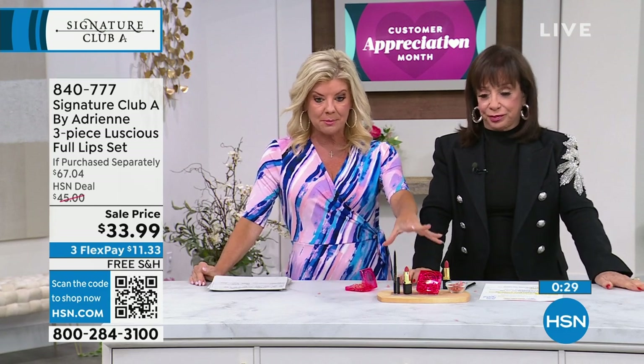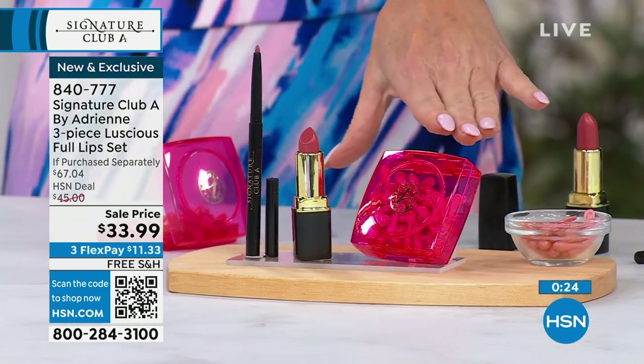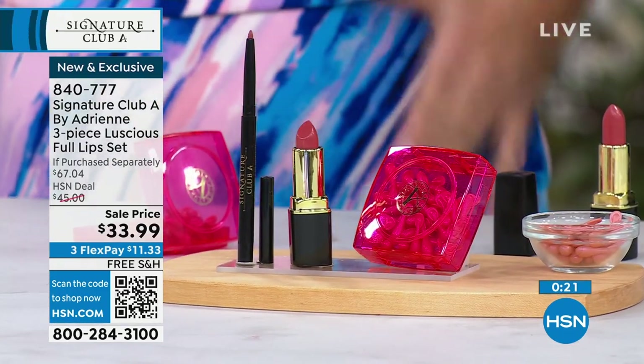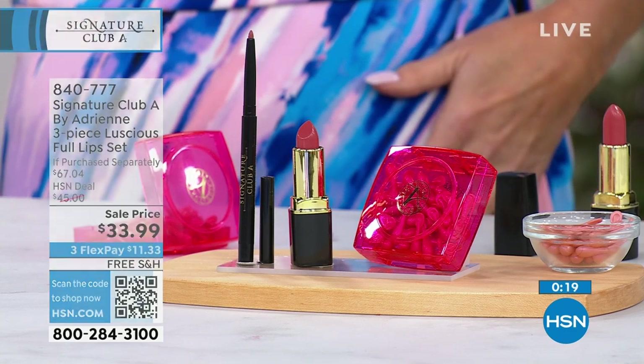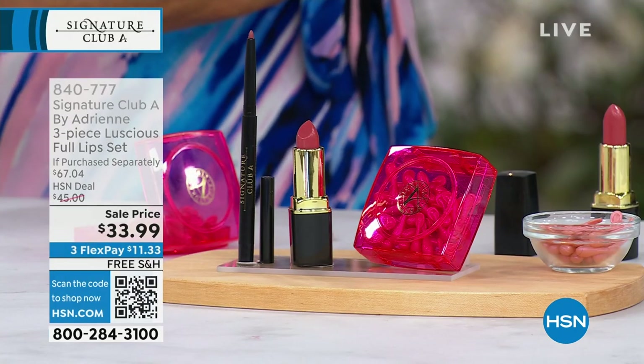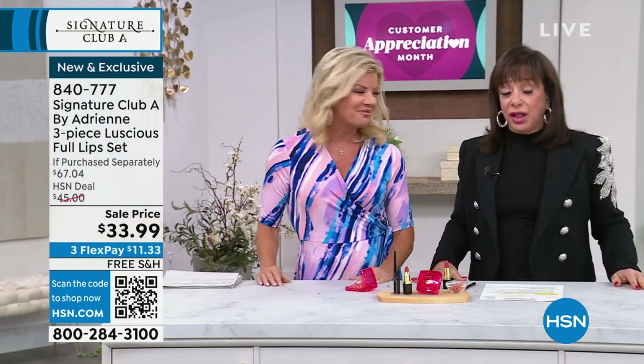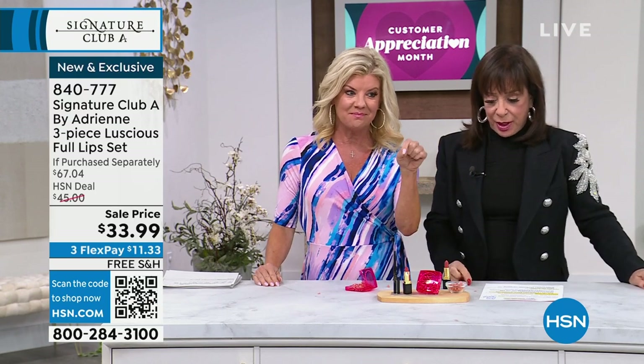You're getting 60 individual capsules, which are $36.50 on their own on dot com. You're getting the lipstick. You're getting the liner — you're putting that extra $3 right back in your pocket. And free shipping and handling. So a $67 value. We have sold over $31 million here at HSN. $31 million. That says they work. You want fuller, younger lips — this is the way to do it, and it's painless.